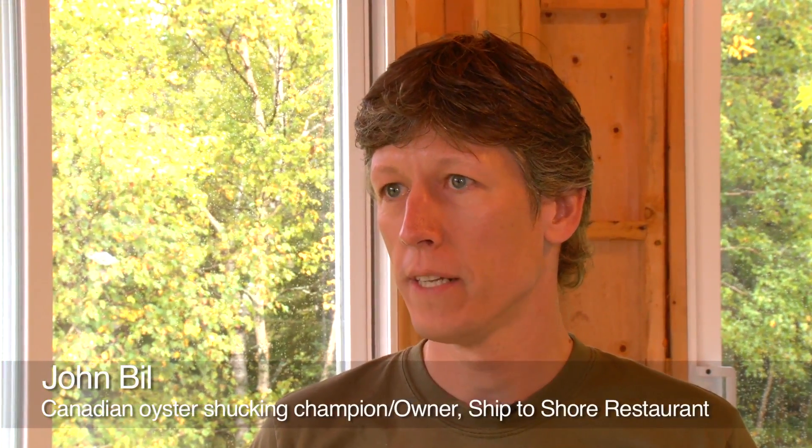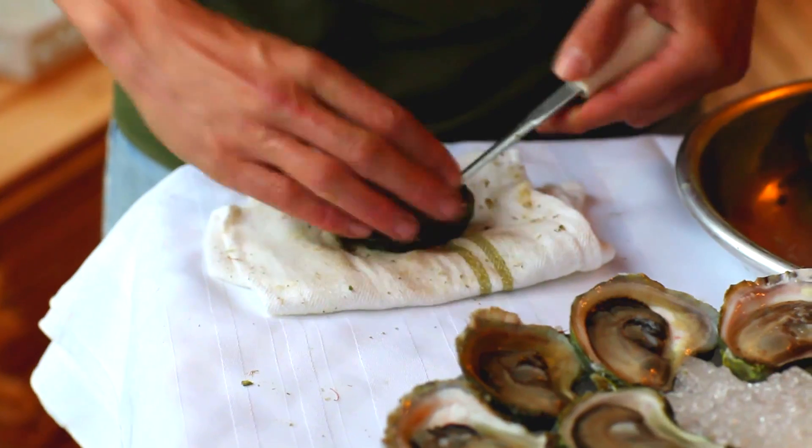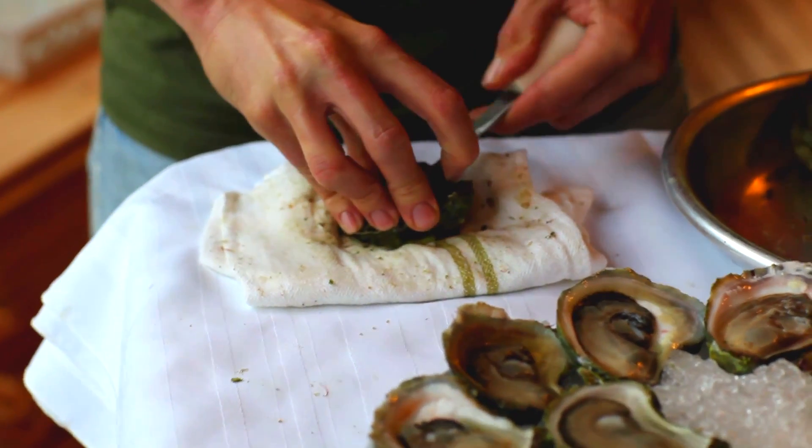My name is John Bill and I'm the three-time Canadian and six-time PEI Oyster Shucking Champion, co-owner of Ship to Shore restaurant in Darnley. I can shuck 14 oysters in a minute.